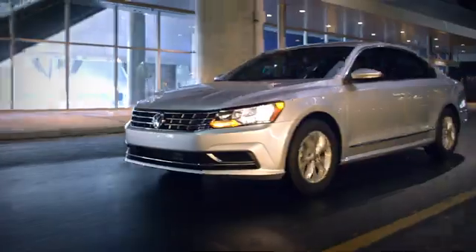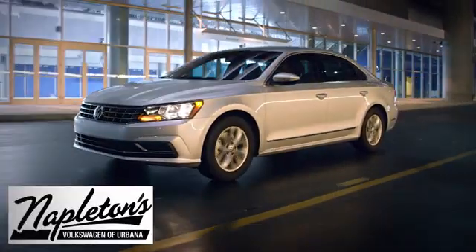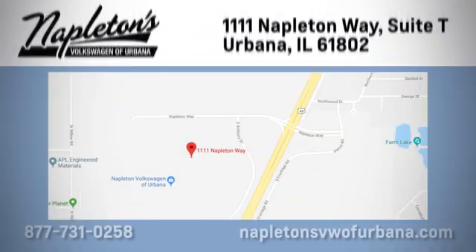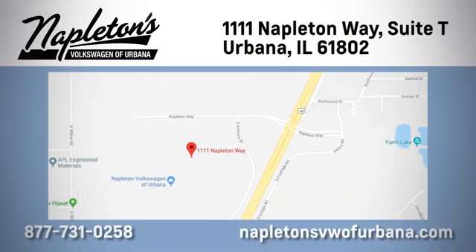See it for yourself today. From the time you come into our facility, you can see why Napleton's Volkswagen of Urbana is different from the competition. Call, click or stop in today. We're located at 1111 Napleton Way in Urbana.